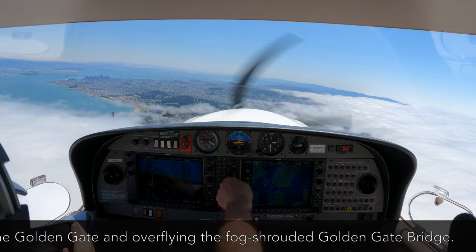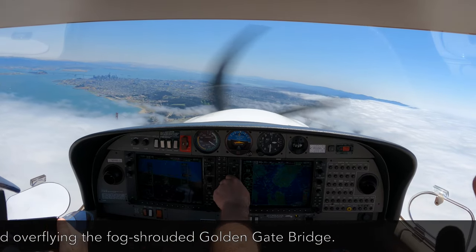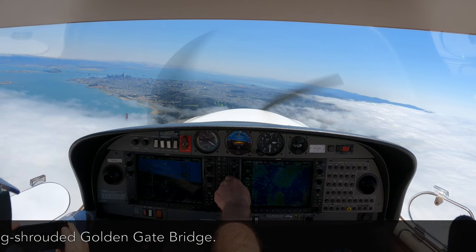American 2045, contact Oakland Center, 119.75. 119.75, American 2045.